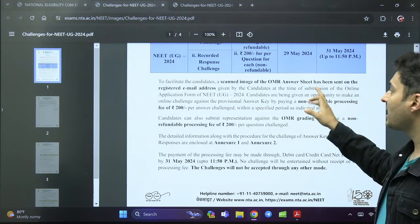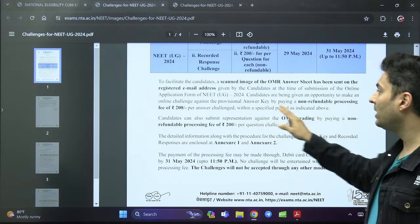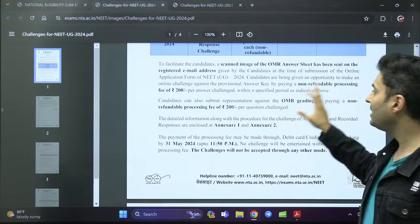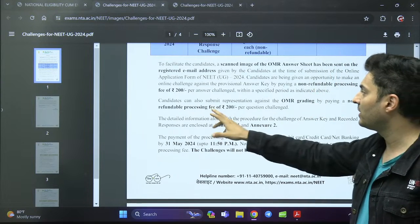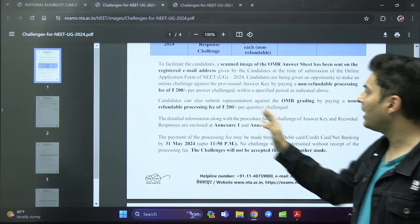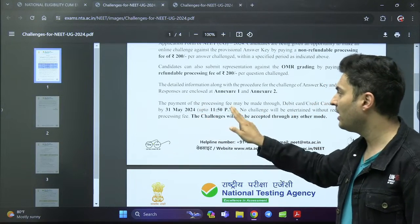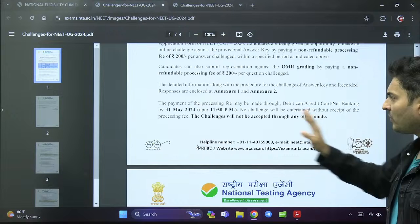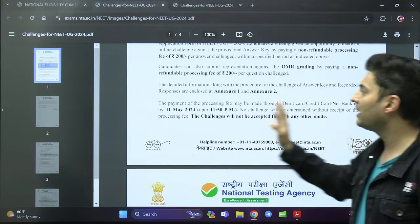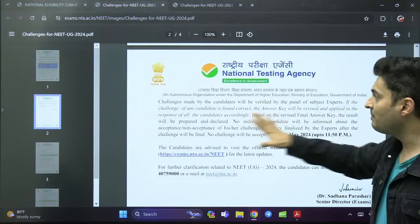Whatever email you used while registering for the NEET examination months ago — that's where you'll find it. You are given an opportunity to make an online challenge using a non-refundable fee of 200 rupees, within the deadline of 31st May. You can also submit a representation against OMR grading by paying 200 rupees. Payment must be made by 31st May at 11:50 PM, using only debit card, credit card, or net banking.